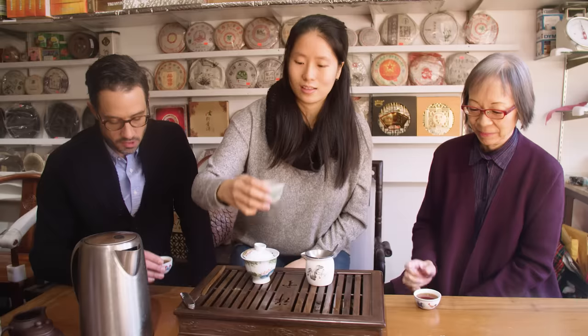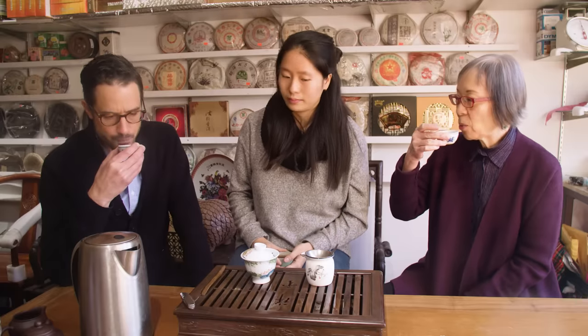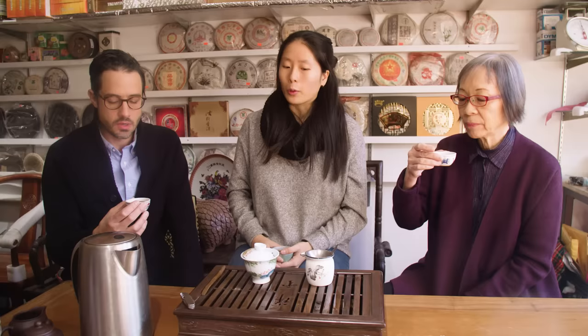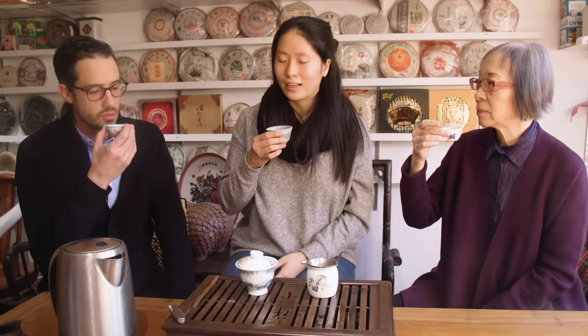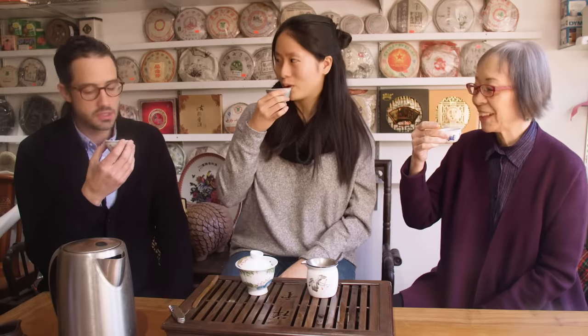This is a much darker brew than the tangerine — a coppery amber color. The aroma is much earthier. With Pu-erh, the older it gets, the deeper the flavor is supposed to become and the longer the aftertaste is supposed to be. That creates a very sweet, bittersweet feeling on your tongue — we call that hui gan. I can't really translate it into English but I loosely call it aftertaste. I definitely get a pretty long one on this.